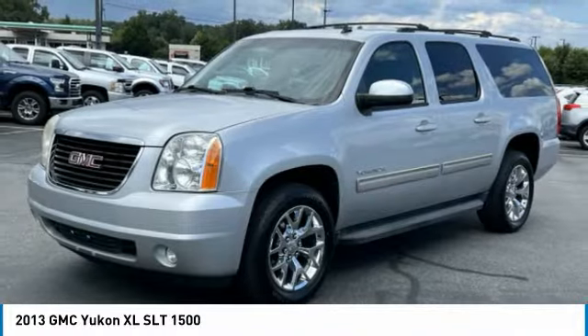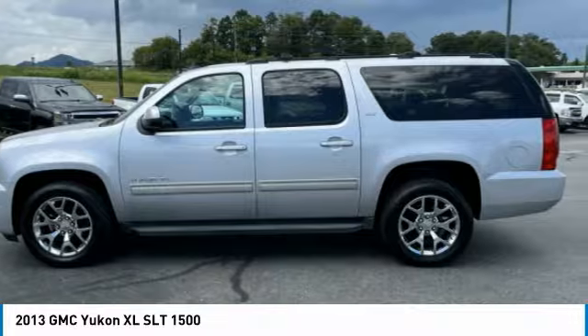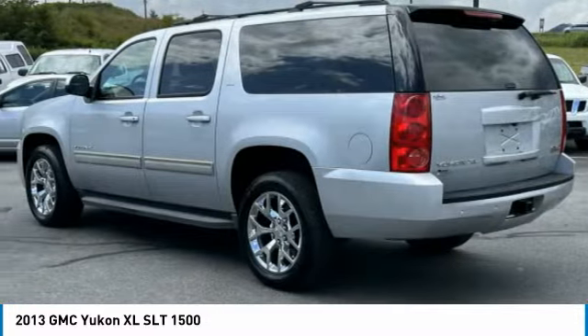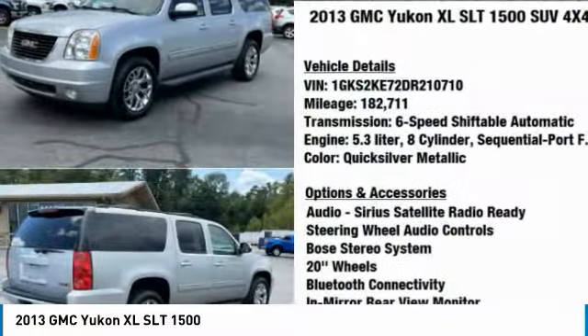Looking for the right vehicle? Check out the 2013 Yukon XL. GMC Yukon XL is a great choice for families who need a full-size SUV with maximum seating. The looks don't hurt either.